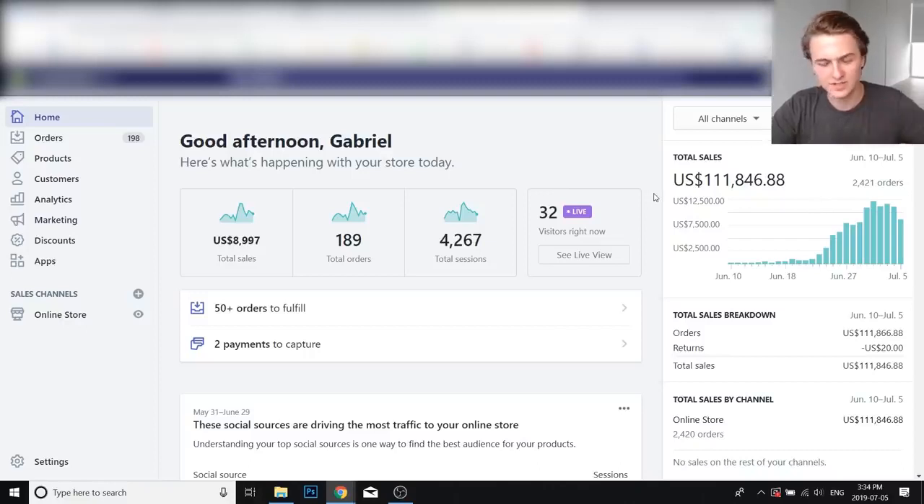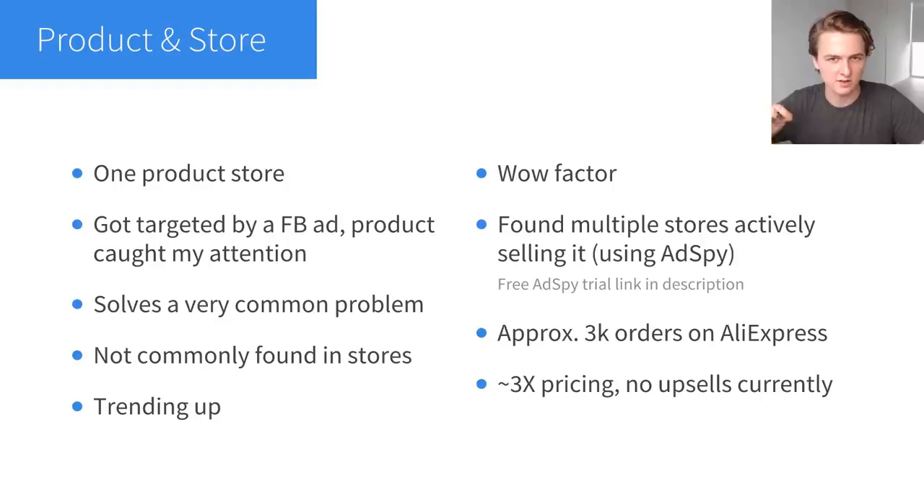Let's get right into it. First, I want to talk about the product and the store to give you a better idea of what I'm selling and why it's selling so well. This is a one-product store and I actually found the product through a Facebook ad — I got targeted and the product immediately caught my attention as a good option. The reason it caught my attention is that it meets all the criteria for what a winning product looks like. This product solves a problem, and problem-solving products are the best to sell. This solves a very common problem, which means there are more people to target, so you can scale more and keep selling it longer.